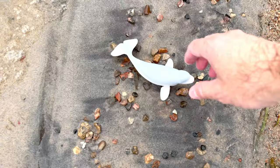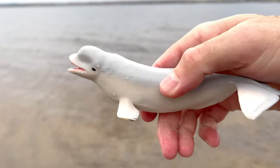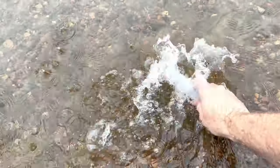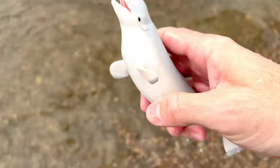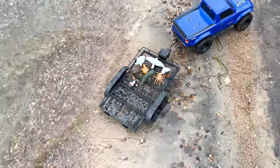Look here — I found another one. It's a beluga whale! Let's put the beluga whale here in our trailer and see if we can find some more sea animal toys.